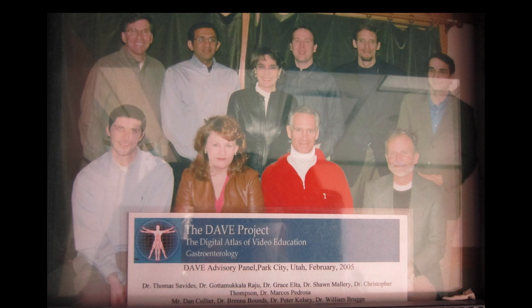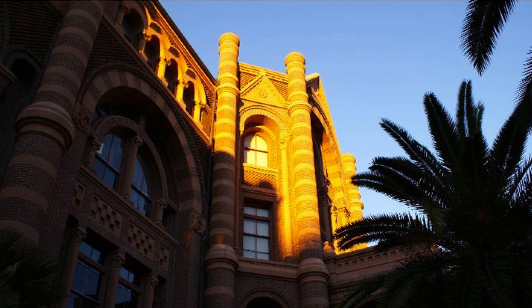The following day, we graduated. Here is our graduation ceremony picture with Dan Collier, who provided IT support for the DAVE project, sitting on the left side, followed by Dr. Brenna Bounds, Dr. Peter Kelsey, and Dr. Bill Brugge towards the right. After an exciting week of learning, I returned home to my institution — the Old Red, the original medical school building of the University of Texas Medical Branch in Galveston, where I worked as a mid-level faculty member. And let me share with you how I benefited from learning the art of video journalism.